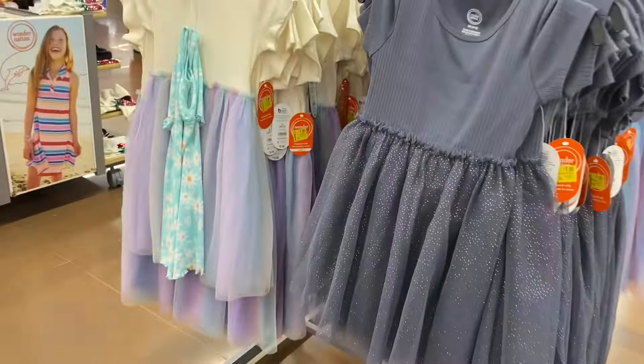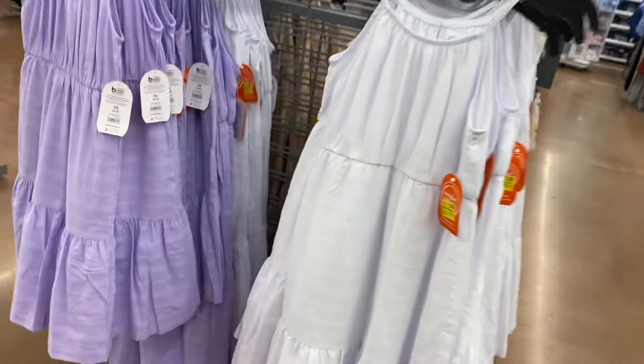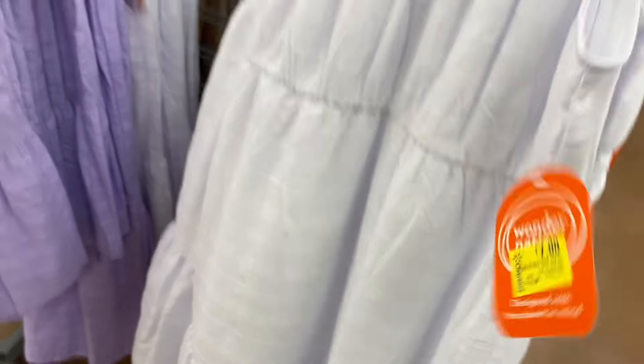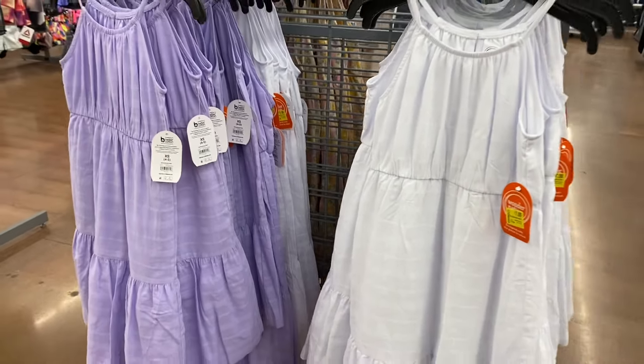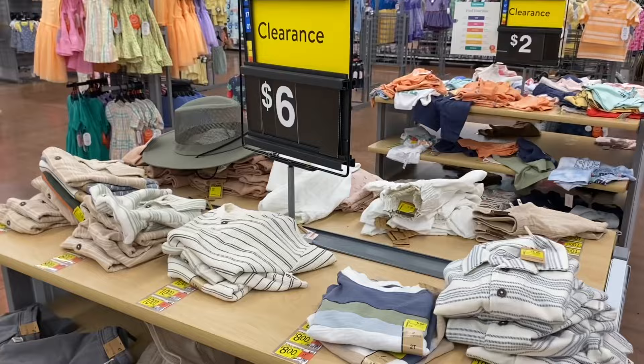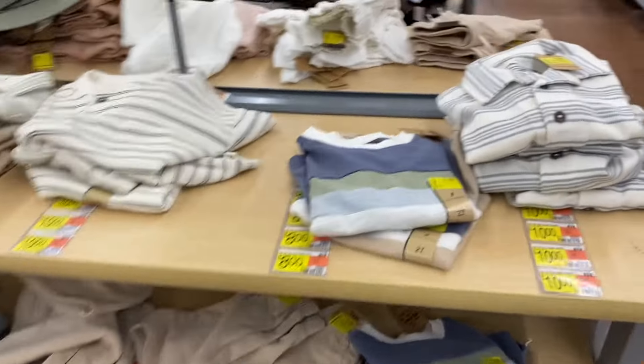They also have Wonder Nation dresses on clearance for $7 — the ones with the tutu material. I did make a video of all the girls clothes on clearance recently, and another on baby clothes and boys clothes, so check those out if you want to see everything.